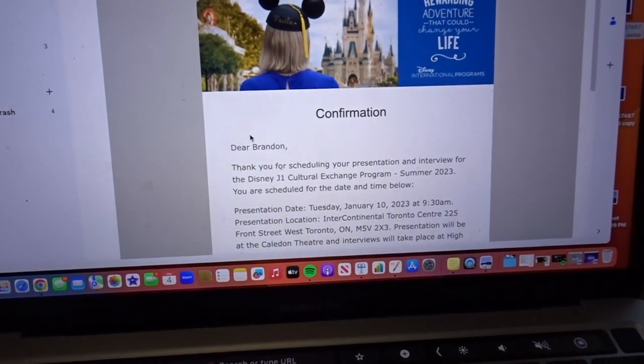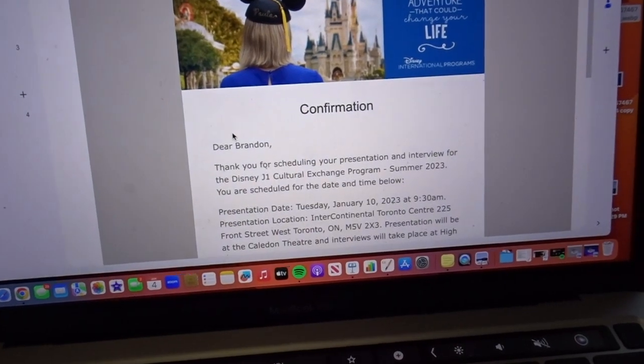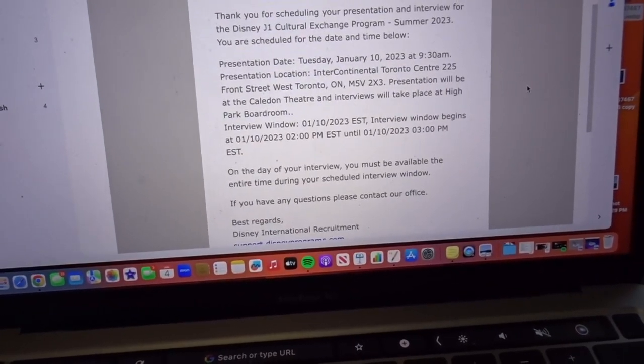I'm going to vlog that day. It's not at the Disney head office — it's at a hotel conference center — but I'm still super excited. After scheduling, I got two emails I want to share. The first is a confirmation email showing where the interview will be, which is Toronto. I'm really glad it's in person; it feels more fun and personable.